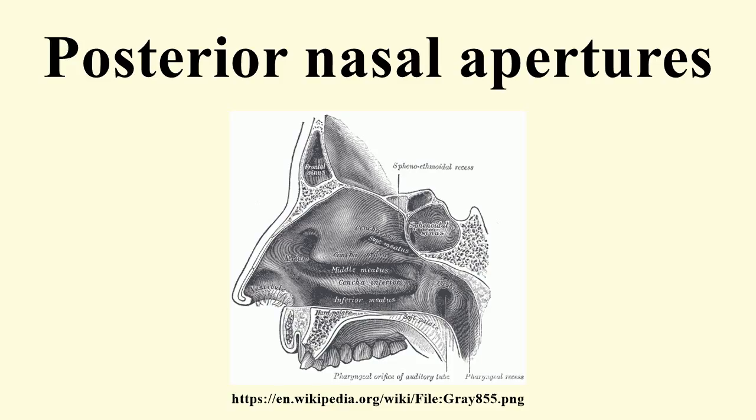In tetrapods without secondary palates, their function relates primarily to olfaction. The choana is separated into two parts by the vomer. It is the opening between the nasal cavity and the nasopharynx.